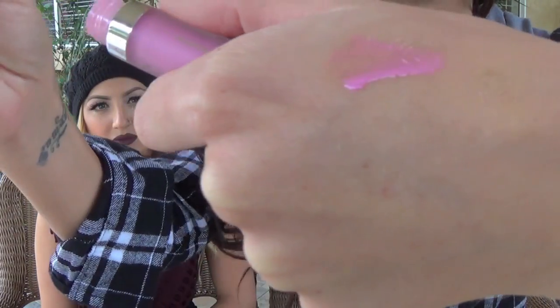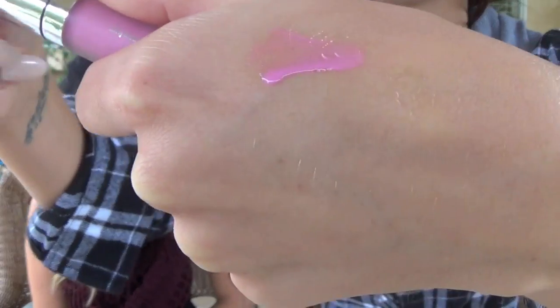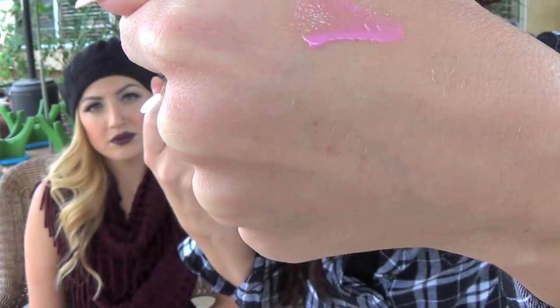The first thing I want to talk about is this Buxom lip gloss. It's a tingly plumping lip gloss and I absolutely love it. It's a really pretty pinky lavender color and I've just been wearing this a lot. It feels so amazing on your lips and I really do think it makes them bigger — it's the one plumping gloss I think actually works.